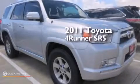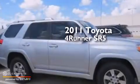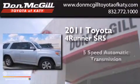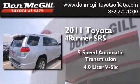This is a certified pre-owned 2011 Toyota 4Runner SR5. This SUV has a 5-speed automatic transmission and a 4.0-liter V6.